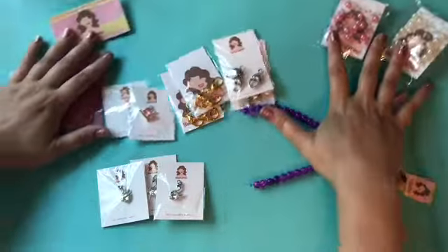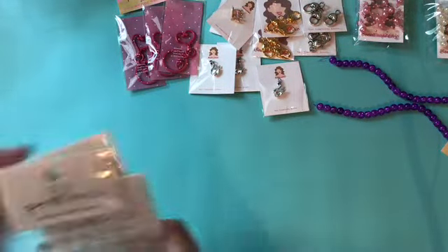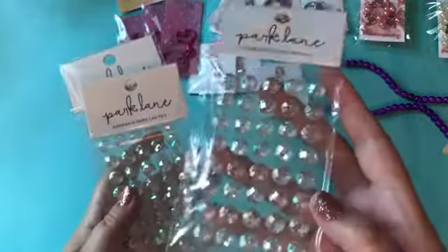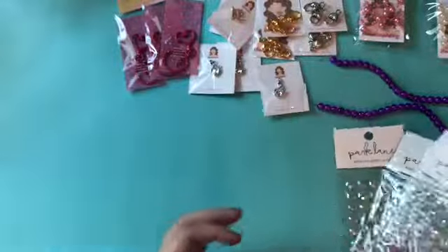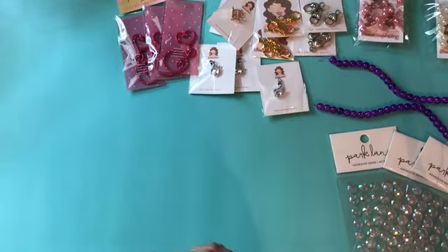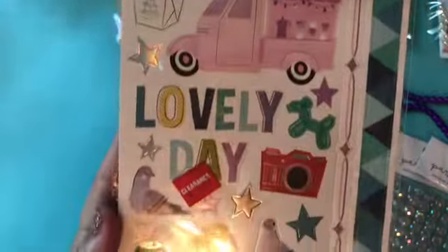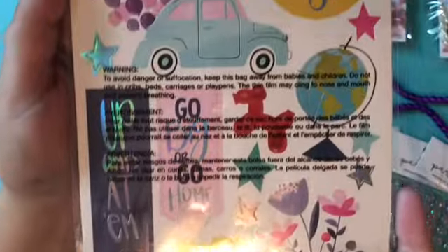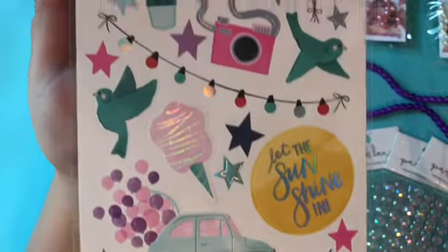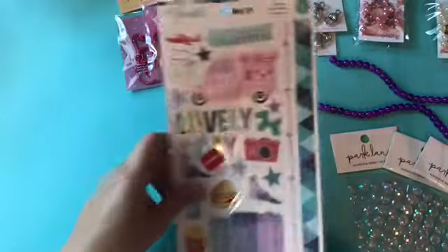So we'll move on to Joann's. I ended up picking up these flatback rhinestones — they're in an iridescent color and they were only a dollar, so I got three of them. And then I picked up the Sparkle City stickers. I ended up getting some Sparkle City stickers the other day at Joann's, so these are just to go with it. But now I'm going to have to get the paper. These were only $1.47, so that was a good price.